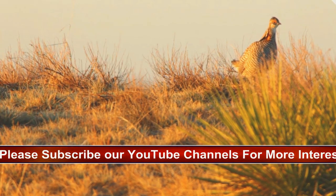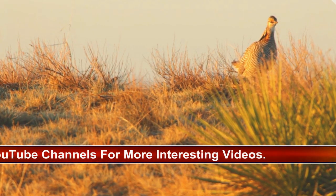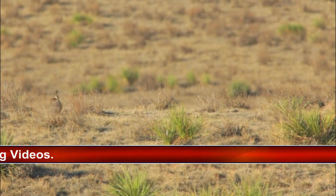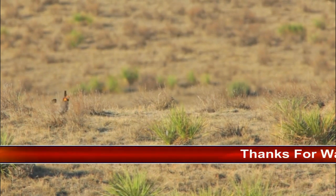The last heath hen died on Martha's Vineyard, Massachusetts, in 1932. Greater prairie chickens occasionally hybridize with lesser prairie chickens, and male hybrids produce a booming sound that is intermediate in frequency between the two species.